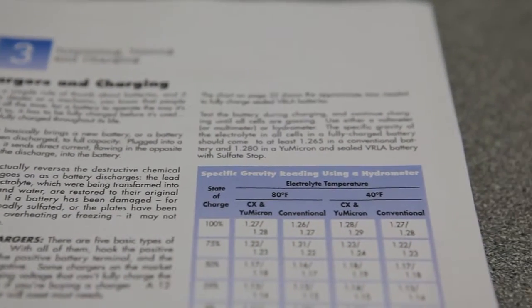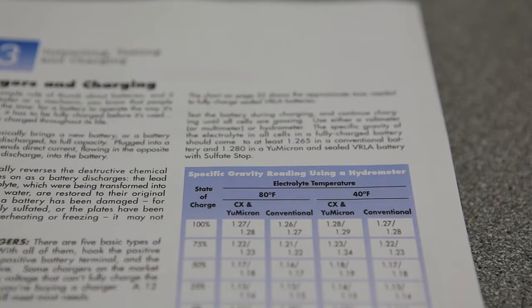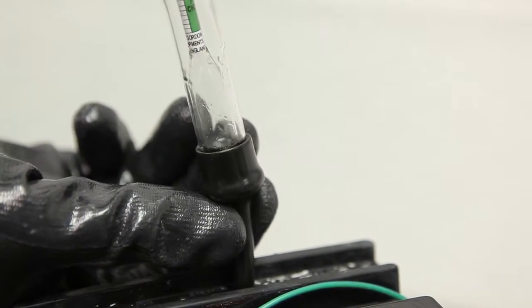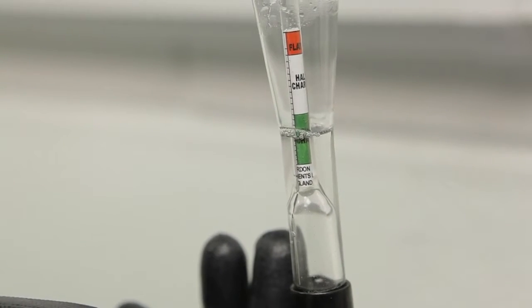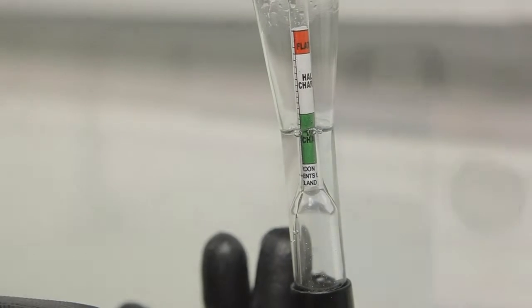Test each cell individually. If any cell falls out of the specified range, charge the battery and retest each cell. If, after charging, any cell still fails to meet specifications, the battery must be replaced.